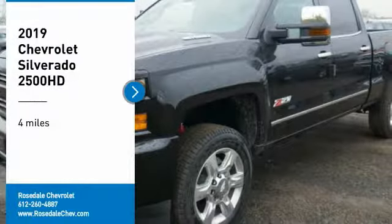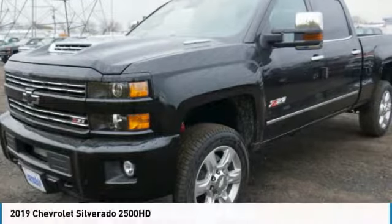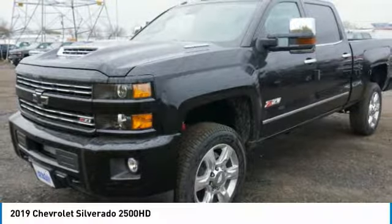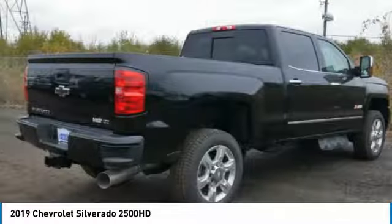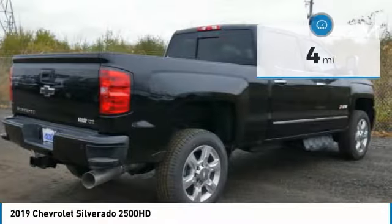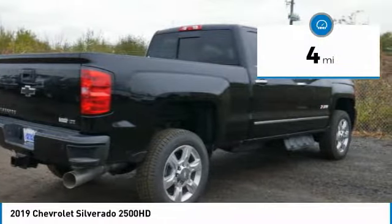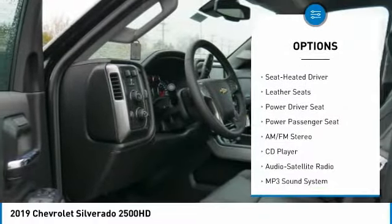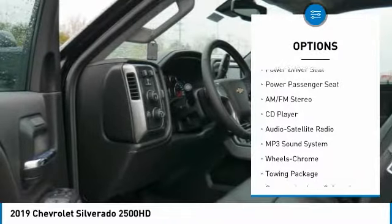Stop by and take a look at the 2019 Chevy Silverado 2500 HD — this pickup truck pulls unlike any other. This vehicle has less than 100 miles. Here are some of this vehicle's great options: power passenger seat, traction control.